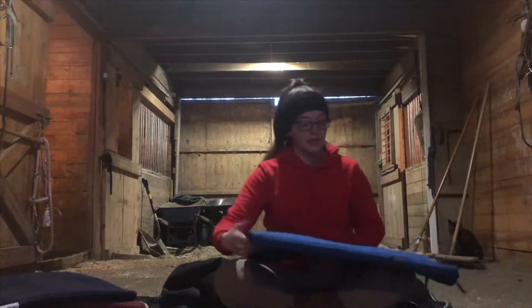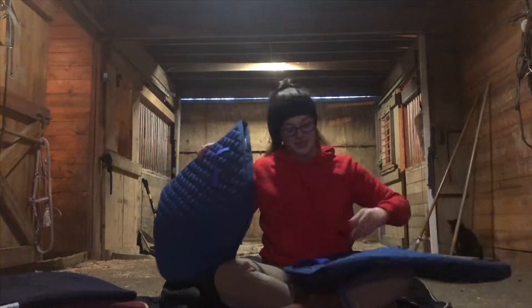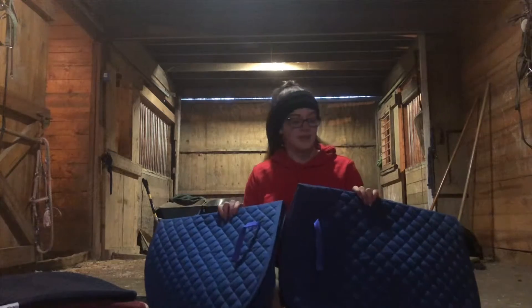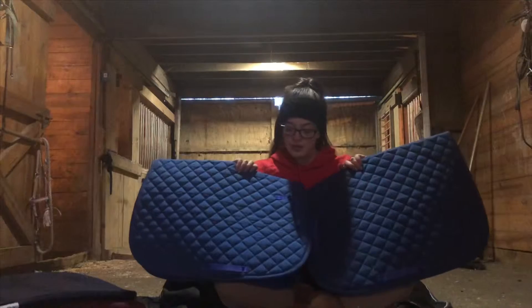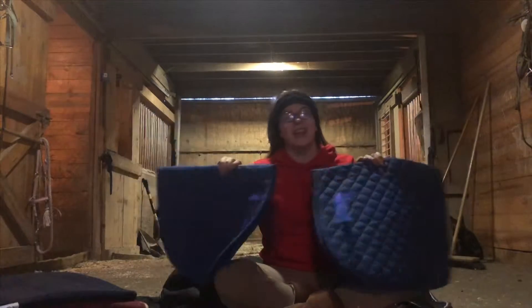I've been matching it with not one but two royal blue saddle pads from Dover Saddlery. You know, it just kind of happened.